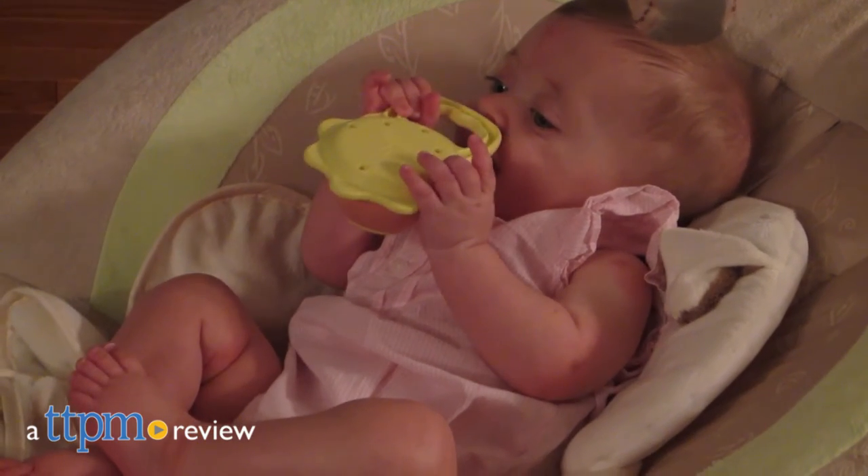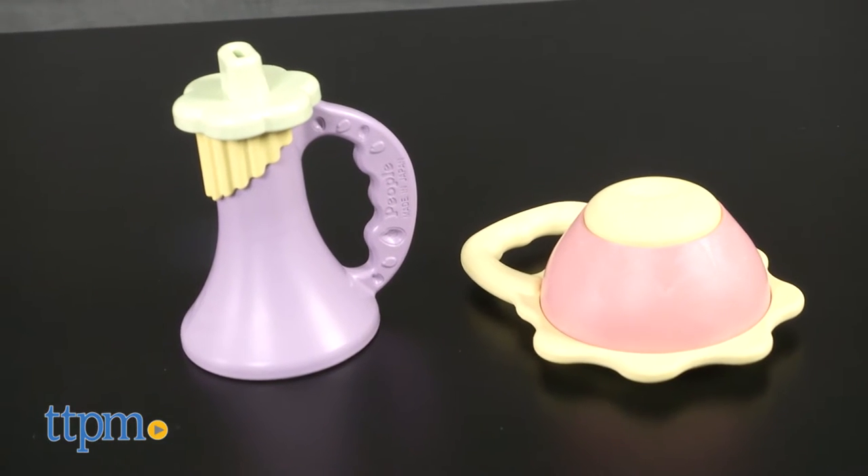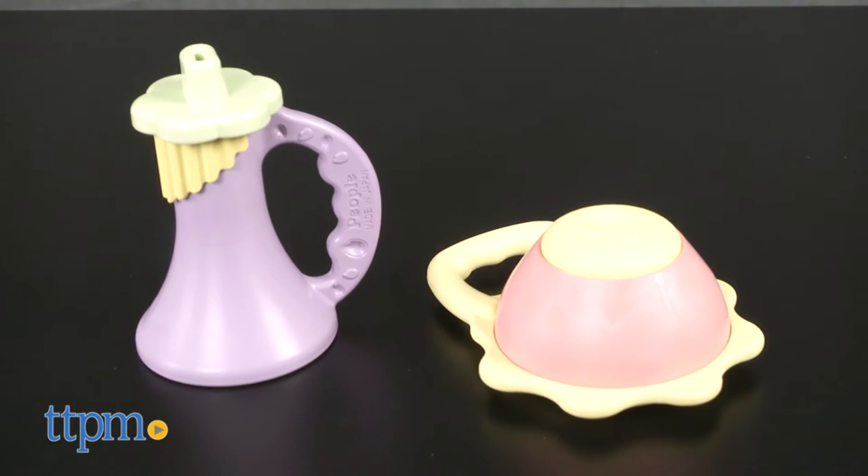Babies can make a little music and soothe sore gums with these teethers. I'm Laurie from TTPM, here with the two eco-friendly teethers from People Toy Company. We've got the Moshi Trumpet Teether and the Moshi Maraca Teether, each sold separately.